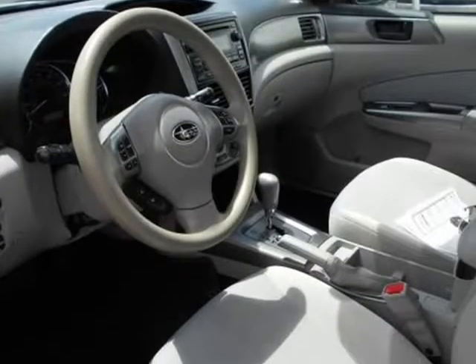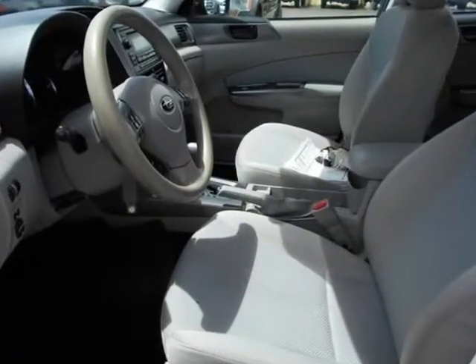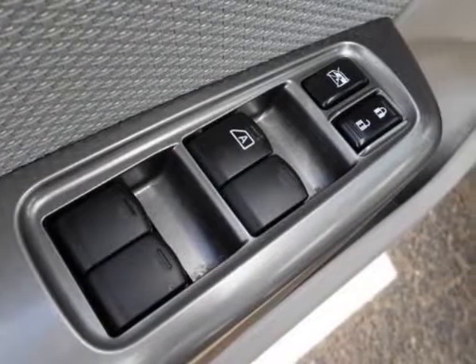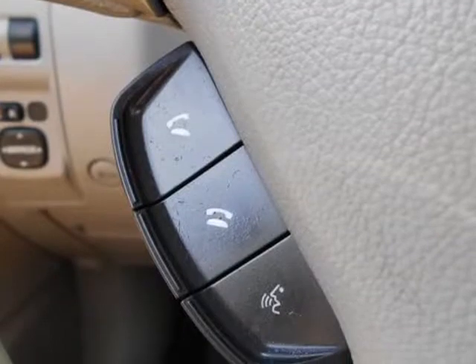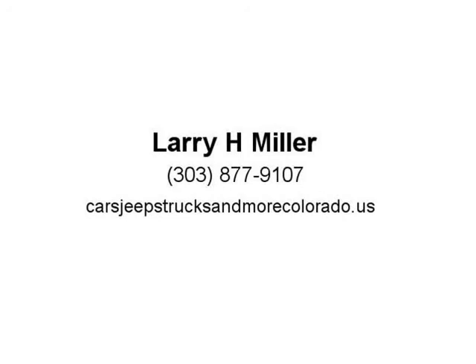More information about the 2013 Subaru Forester: The Forester is not especially rakish or overtly stylish, but it packs a lot of all-weather practicality and safety with surprisingly strong performance, especially in turbocharged 2.5 XT form. Forester 2.5 XT models can be seen as stealth performance models, as they don't look all that much different from the 2.5 X models, yet are among the quickest crossover models at any price.